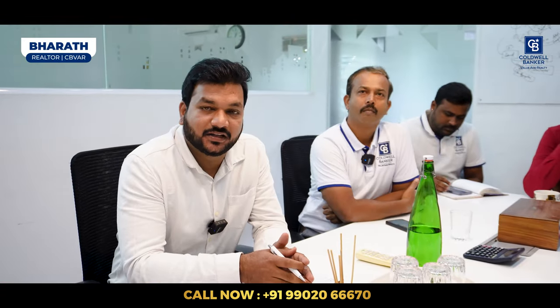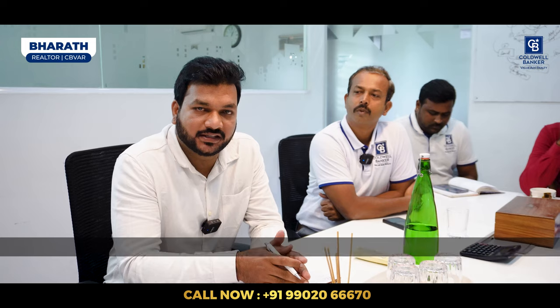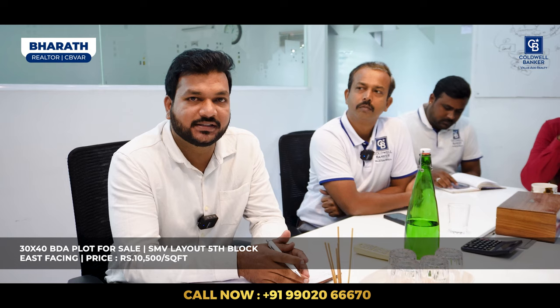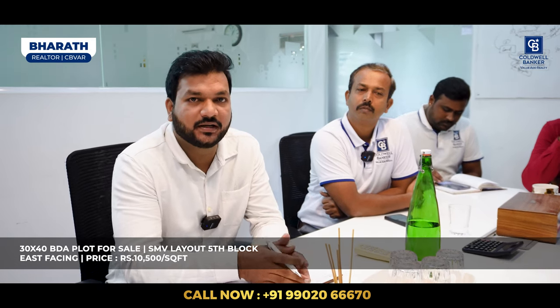Hi viewers, this is Bharat. This week I have one property in SME Layout, 5th Block — it's a 30×40 dimension, east-facing property. The asking price is ₹10,500 per square foot, negotiable. Please do contact me.